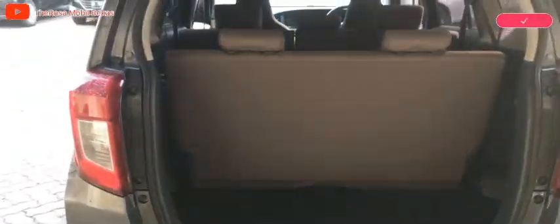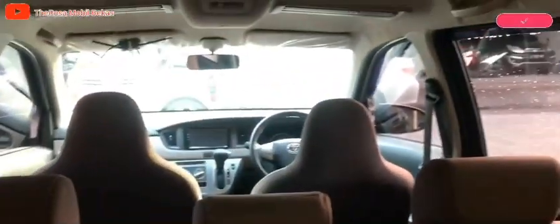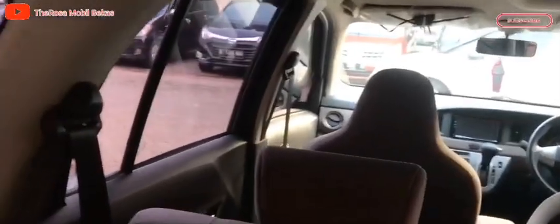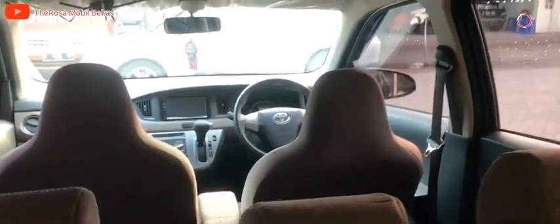Ini tampilan belakang bagasi. Untuk bagasinya cukup lapang ya, bisa sampai 3 galon aqua. Untuk kabin-kabin semua masih bersih, masih normal, tapi terawat, dan pemakaiannya tidak jorok.